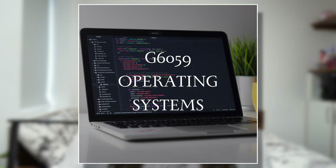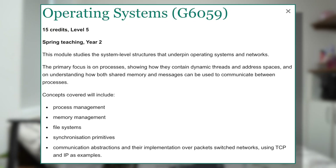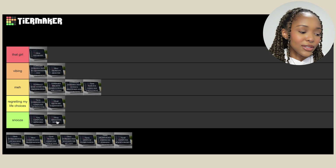Then we've got Operating Systems — another snooze fest. This was about process management, memory management, file systems. Snooze.